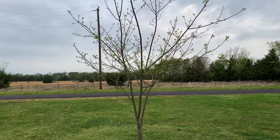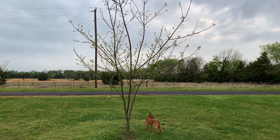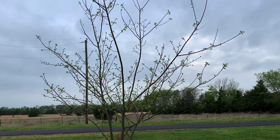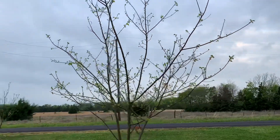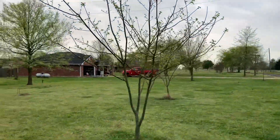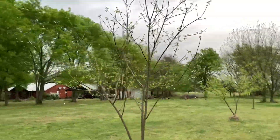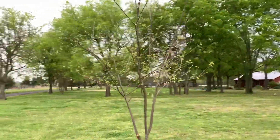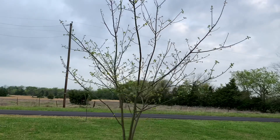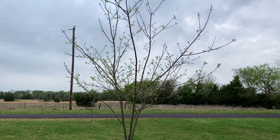Let me back off and show you how big it is — I'll do a 360. All right, there you go guys: a late-dropping Chinese chestnut.